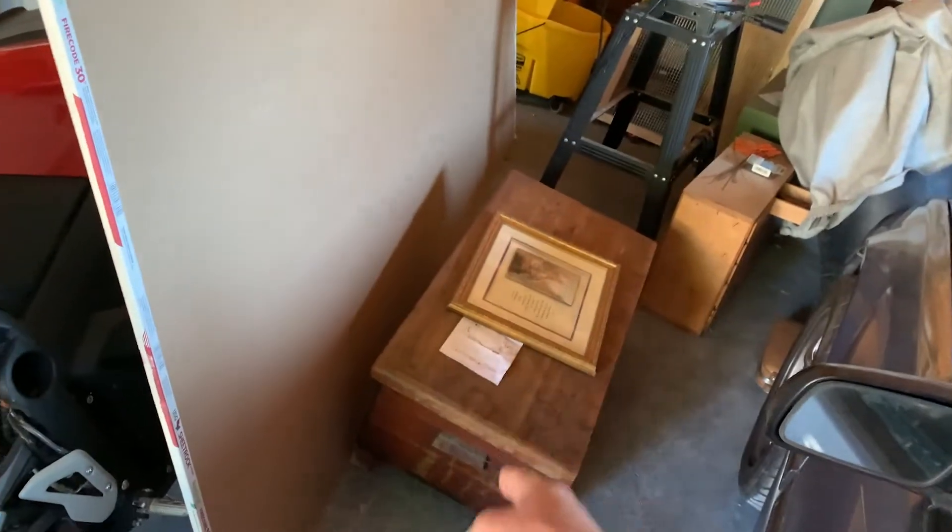Over here we have a pretty gross Magic Chef stove. I have the burner grills for it, so that can clean up and I can sell it for a few bucks. I'm probably going to put all of this up on Craigslist and get rid of it for as much money as I can. Down here we also have some furniture — a cedar chest for my dad's house that I'm going to do a video on later.